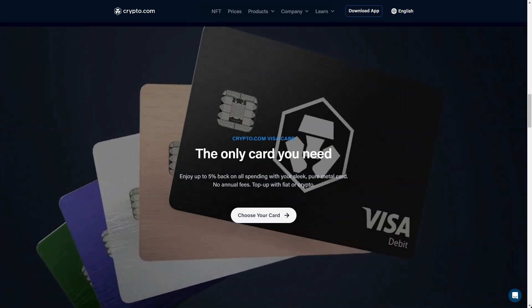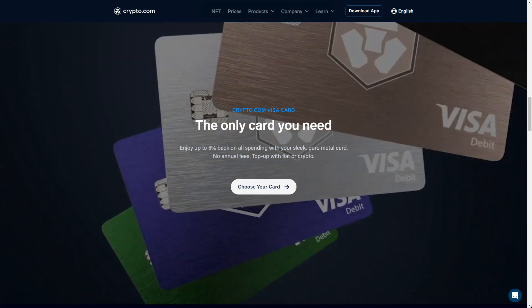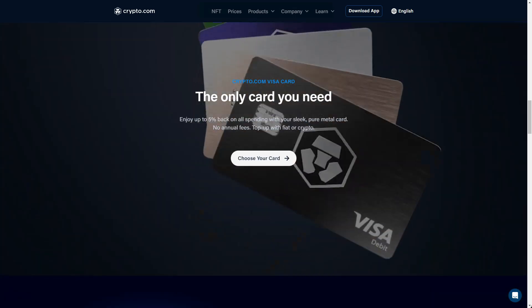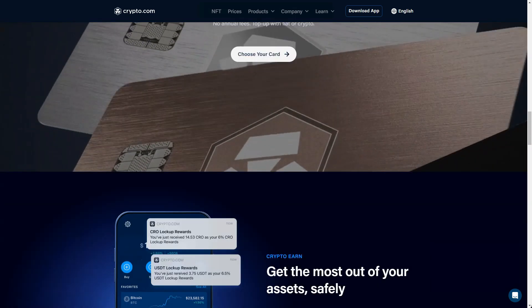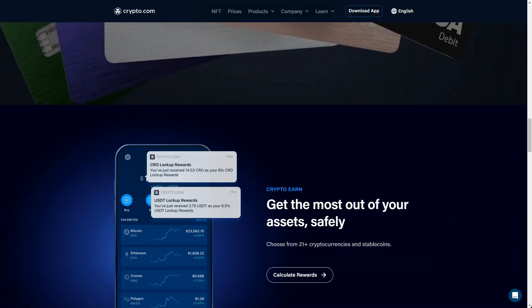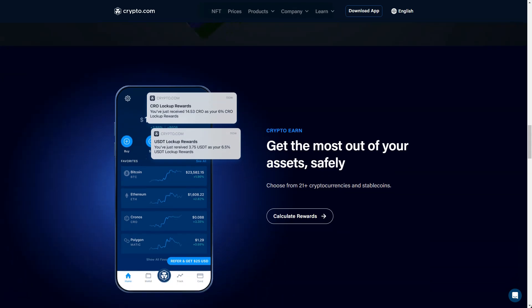The app allows you to buy and sell cryptocurrencies, exchange fiat currencies, manage your crypto.com Visa card, access Crypto Earn and Crypto Credit, and make cryptocurrency transactions. You can also track your portfolio, send coins to the crypto.com exchange, withdraw cryptocurrencies to external wallets, and manage platform deposits. The crypto.com app is compatible with iOS and Android devices and can be downloaded from the App Store and Google Play.